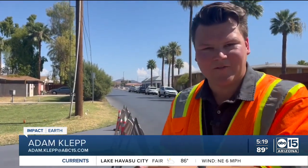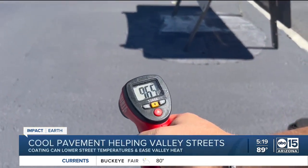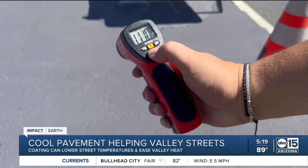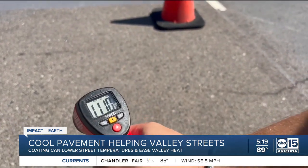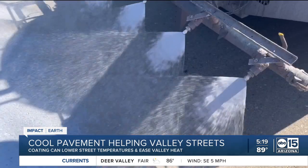This cool pavement was just laid down about 15 minutes ago and it's already making a difference. By pointing our temperature gun at the cool pavement, it's coming in around 110 to 111 degrees. But if we back up just a little bit and take a reading on the pavement that has not been coated by cool pavement, you can see it's 7 degrees higher.